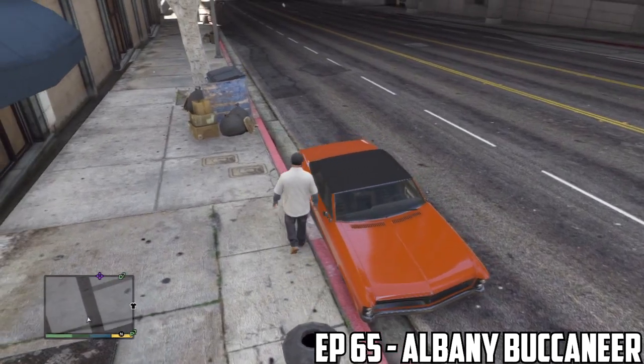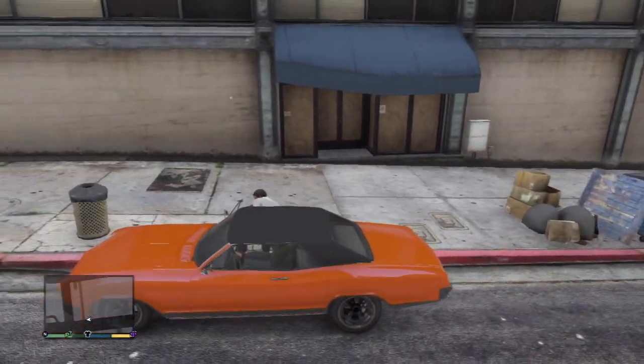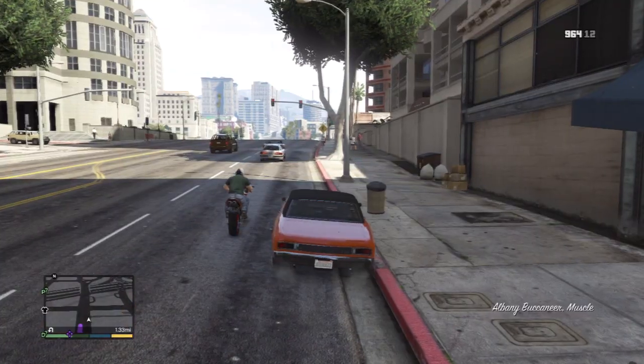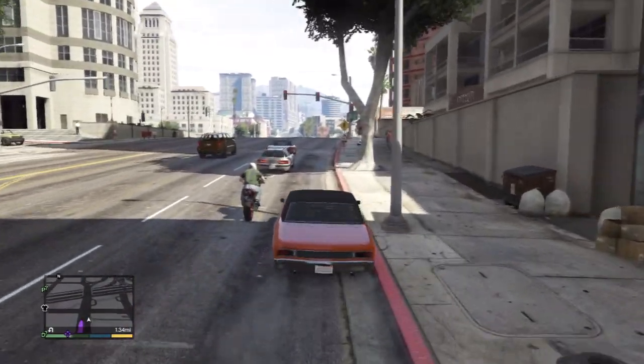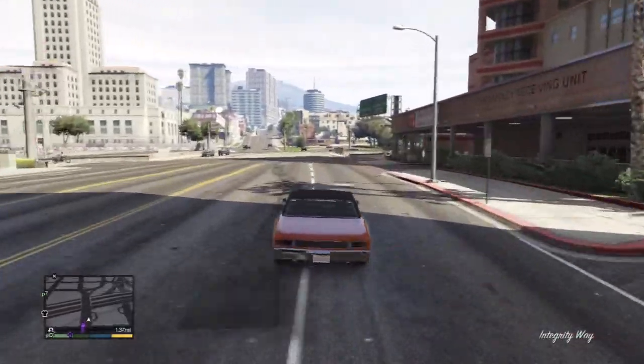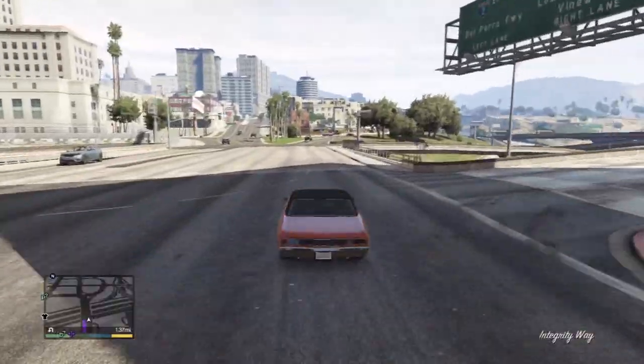In this episode, we're going to take a look at the Albany Buccaneer 2-door Coupe Personal Luxury Car in the game. It's pretty darn sick as a muscle car, and you're going to hear that sort of raw feel, as always, for all the muscle cars in the game.